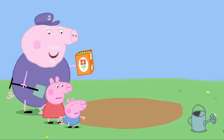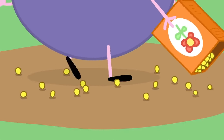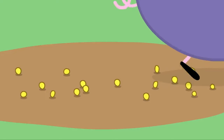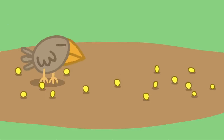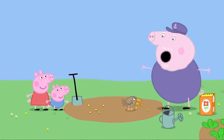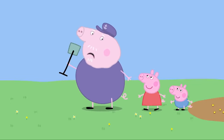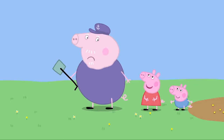Oh well, I'll just have to use some more. As I was saying, I simply drop the seeds on the ground. A little bird is eating Grandpa Pig's flower seeds. Oi! Get off my seeds! So that's where all my seeds went — into the little bird's tummy.